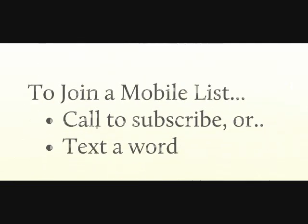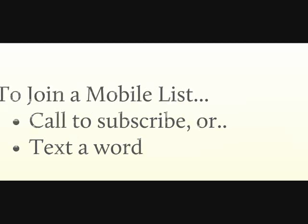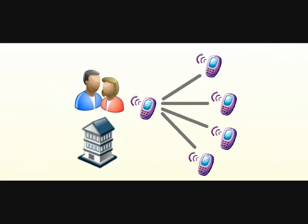This is how it works. Residents or staff either call a local phone number to subscribe to receive your messages, or they can text a word to the same number to join. Managers can then communicate via text message to everyone on the list by sending a single text message. No one else can reply or send unless permission is granted, making the application completely safe and secure. Subscribers can unsubscribe from a list at any time.